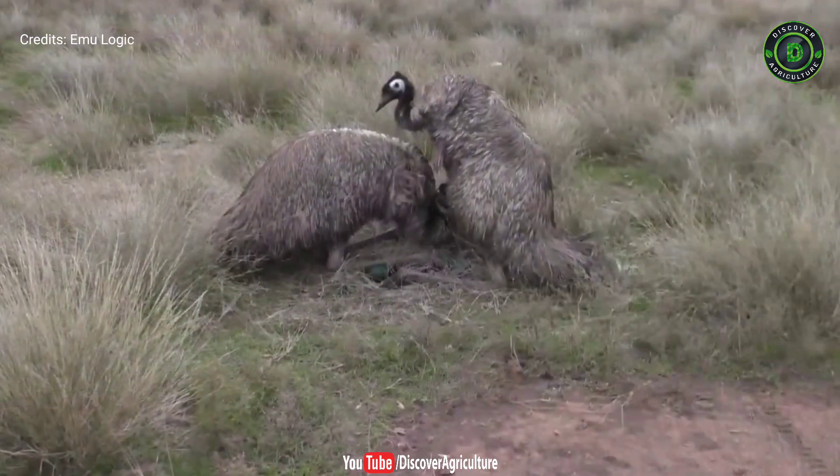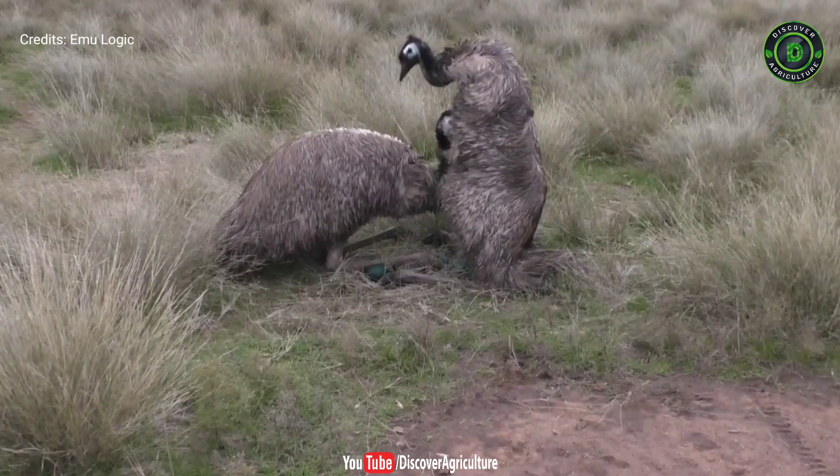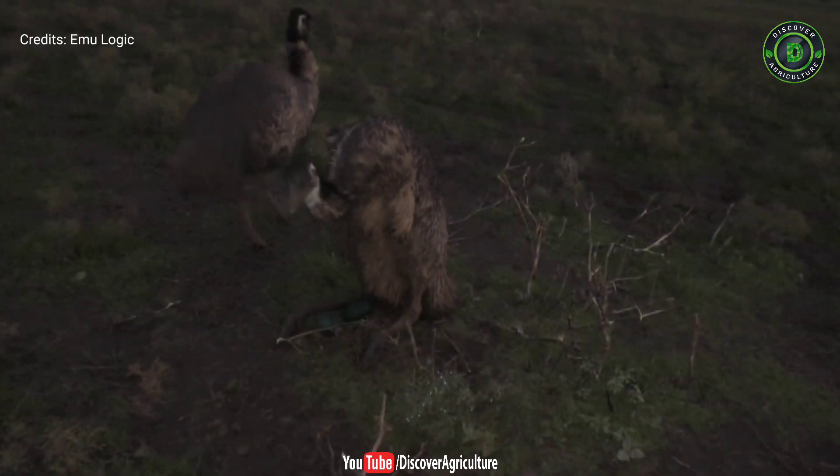Normally an emu egg takes about 52 days of incubation period to produce a chick. Proper temperature and moisture control management is very important for hatching emu eggs. Proper care and management ensure good and healthy emu chicks, so be very careful during the total emu breeding process.